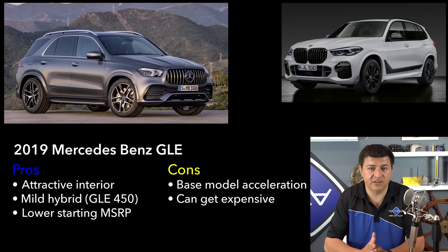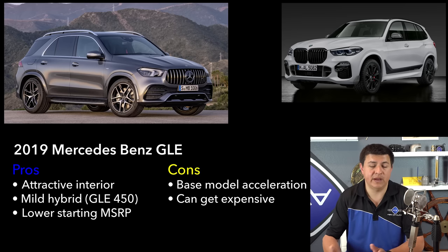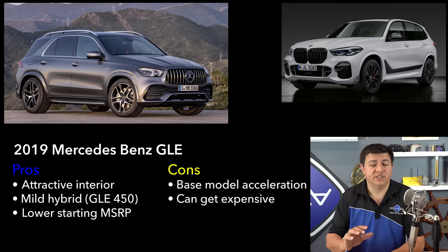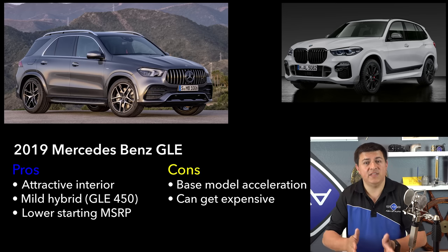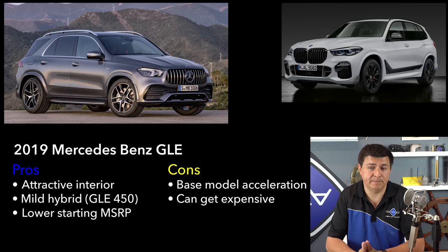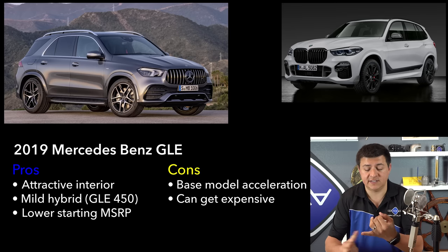Choosing between the X5 and GLE is a little tricky. I like the way the X5 looks on the outside better than the GLE, but I like the GLE's interior better than the X5's. I like the look of the new Mercedes-Benz infotainment system in the GLE, but I think the BMW iDrive system is a little bit easier to use. In terms of overall comfort, the two vehicles are very well matched. I love the new Mercedes-Benz inline-six engine, especially that mild hybrid system, but I don't really care for the way the Mercedes automatic transmission shifts — it's just not as smooth as the 8-speed automatic in the X5. My perfect pairing would be: the X5's exterior, the GLE's interior, the GLE's engine, and the BMW transmission.